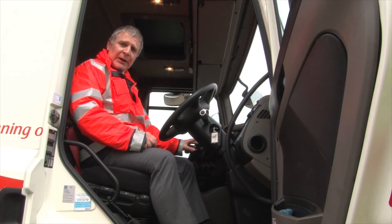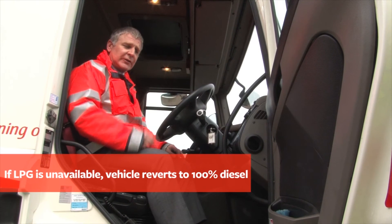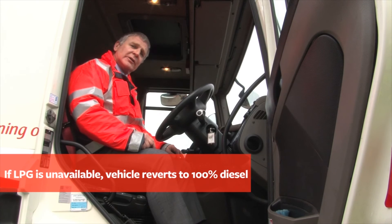Underneath there's a display of a series of lights that informs the driver on how much gas is in the tank.